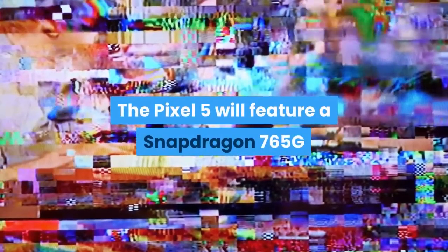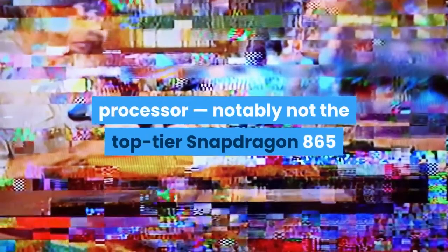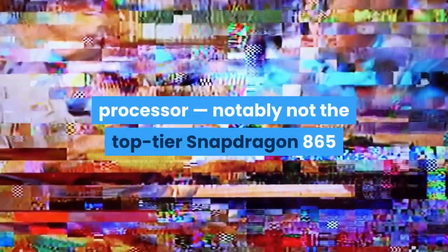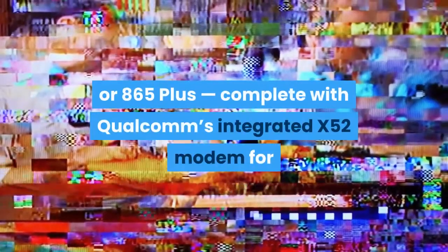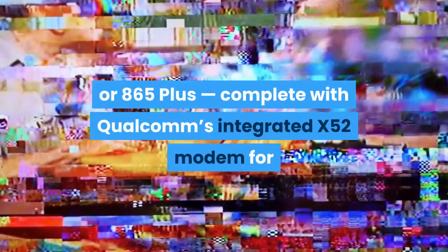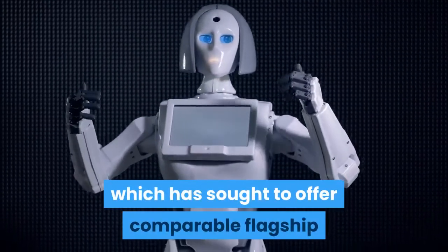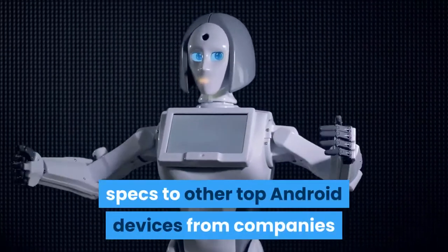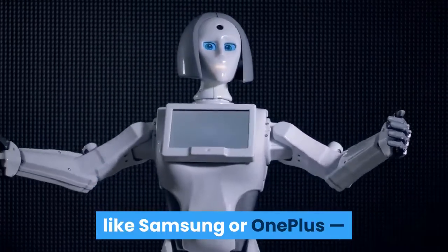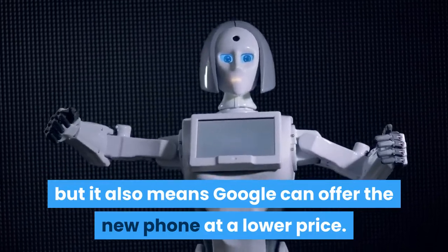The Pixel 5 will feature a Snapdragon 765G processor — notably not the top-tier Snapdragon 865 or 865+ — complete with Qualcomm's integrated X52 modem for 5G support, a benefit of the slightly less powerful chipset. It's a break from the usual Pixel strategy, which has sought to offer comparable flagship specs to other top Android devices from companies like Samsung or OnePlus, but it also means Google can offer the new phone at a lower price.